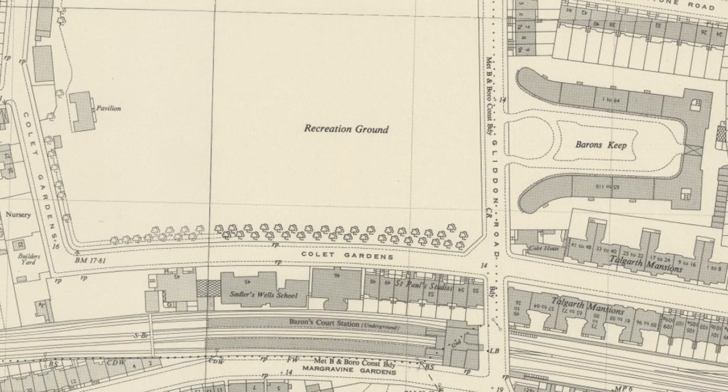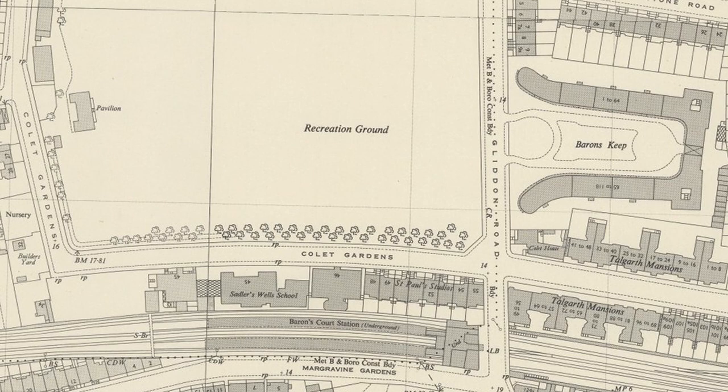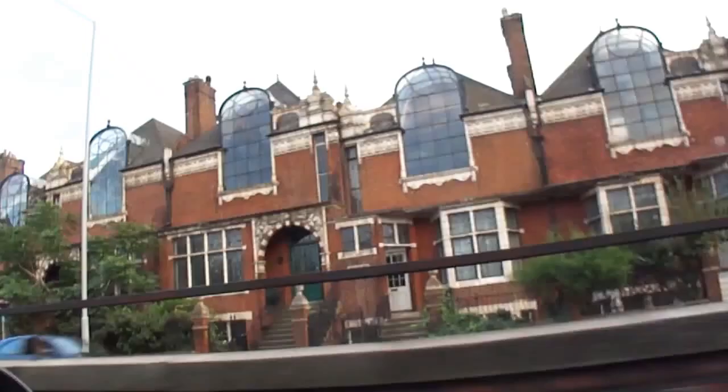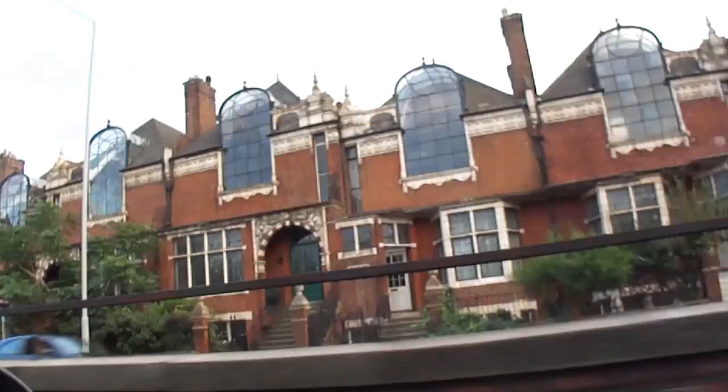The block looked out onto a peaceful suburban scene until the turn of the 1960s. Quiet Colette Gardens, with its milk floats and school children, fell victim to a road scheme — the upgraded A4 — whereby the Cromwell Road was extended westward to link to the Hammersmith flyover via this very spot. Renamed as part of the Talgarth Road, the widened route became the main road west out of London towards Heathrow.